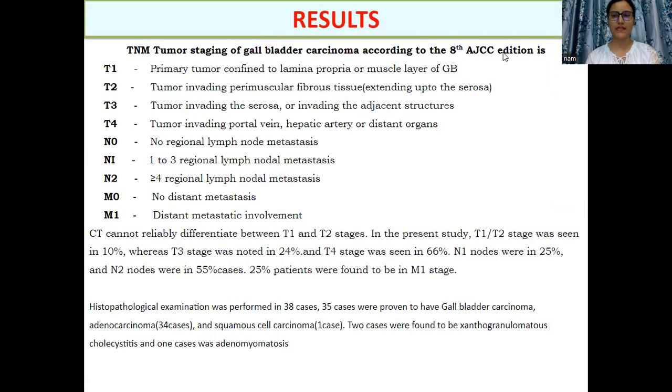TNM staging was done according to the 8th AJCC guidelines: T1 is tumor confined to the lamina propria or muscle layer; T2 is tumor extending up to the perimuscular connective tissue; T3 is invading adjacent organs; T4 is vascular or distant organ involvement. N1 is 1 to 3 nodal involvement; N2 is 4 or more nodal involvement; and M1 is distant metastatic involvement. In this study, T1/T2 stage was seen in 10%, T3 in 24%, and T4 in 66% of cases. N1 and N2 stages were seen in 25% and 55% respectively. M1 was seen in 25% of cases.